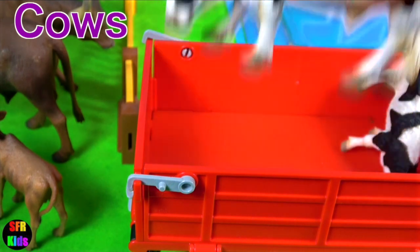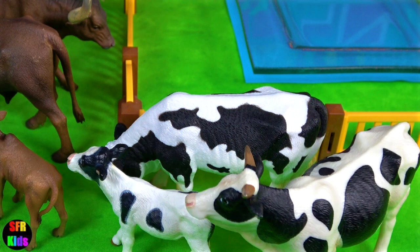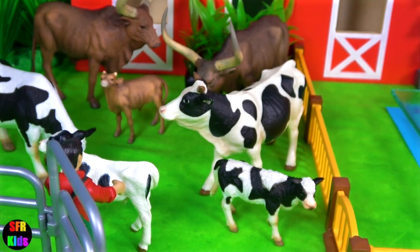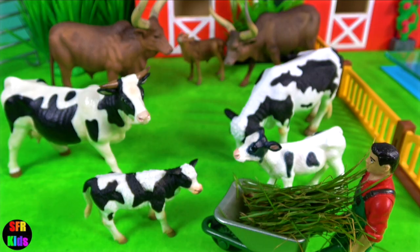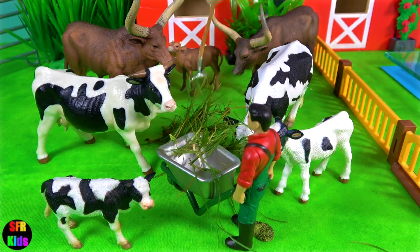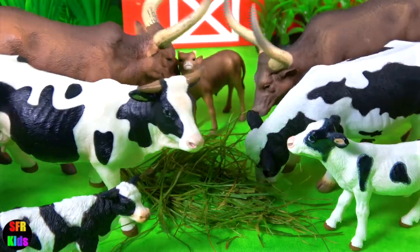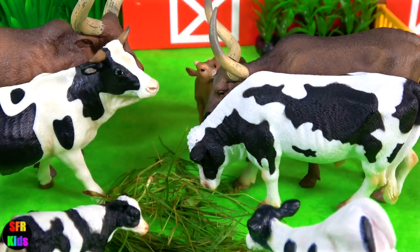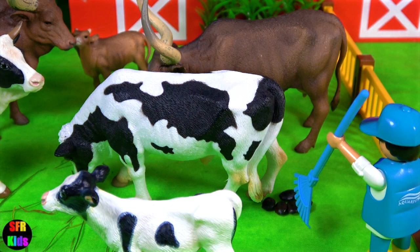And now my black and white cows. Let's feed the cows now. Matt will attend to that.